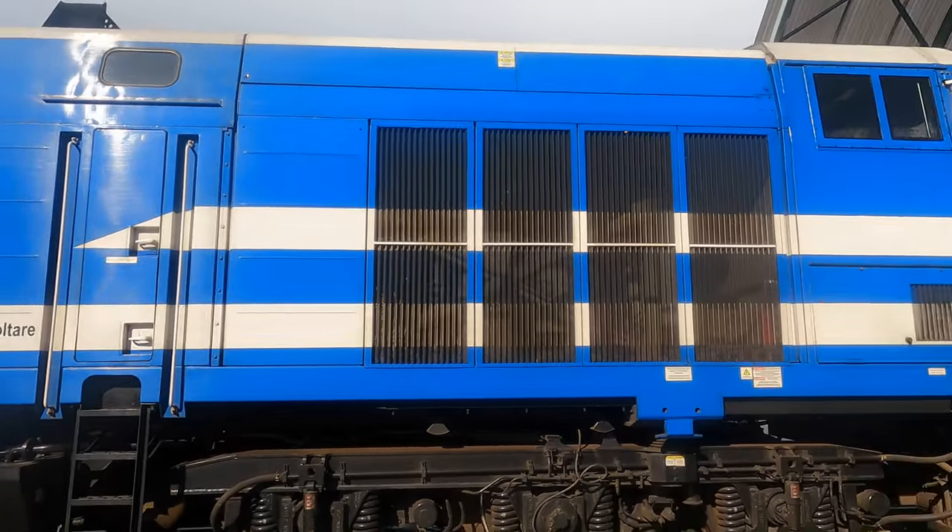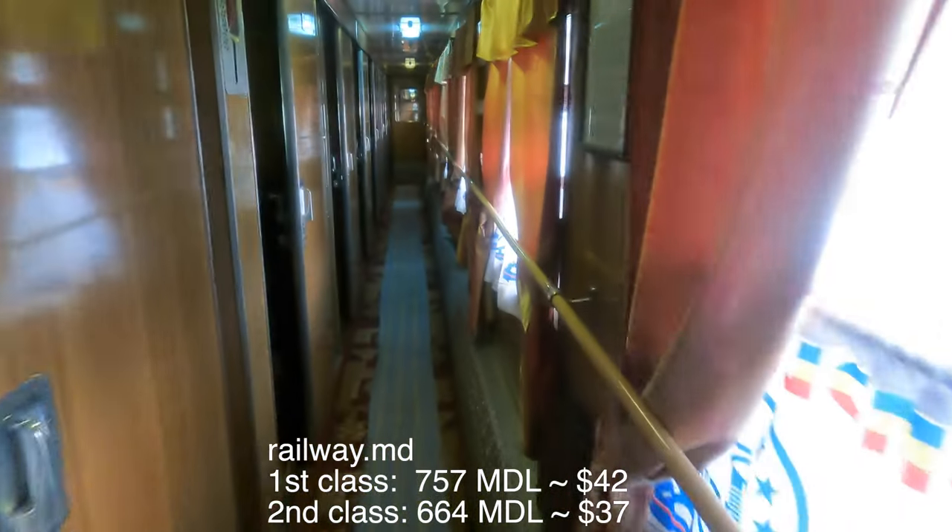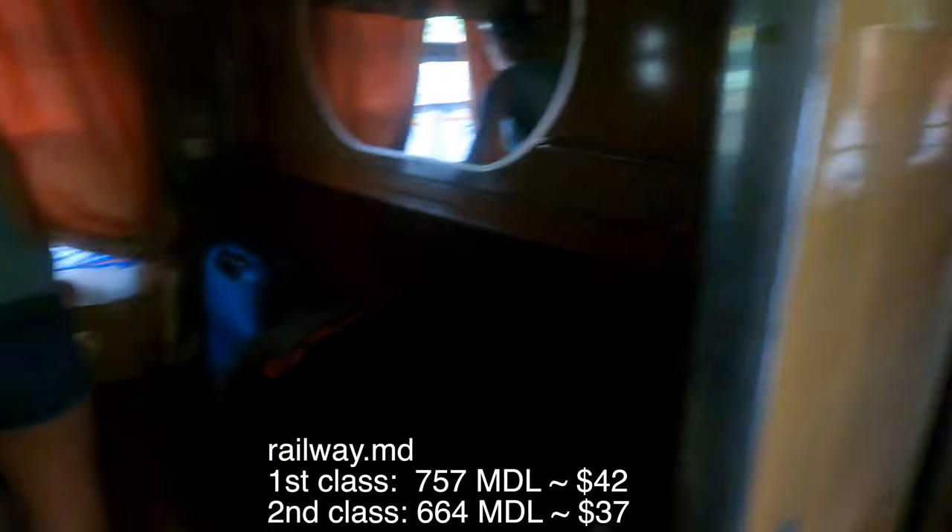Welcome on our journey from Kishinov to Bucharest. We took the first class carriage, which is 757 Moldovan Ley, which is 42 US dollars.